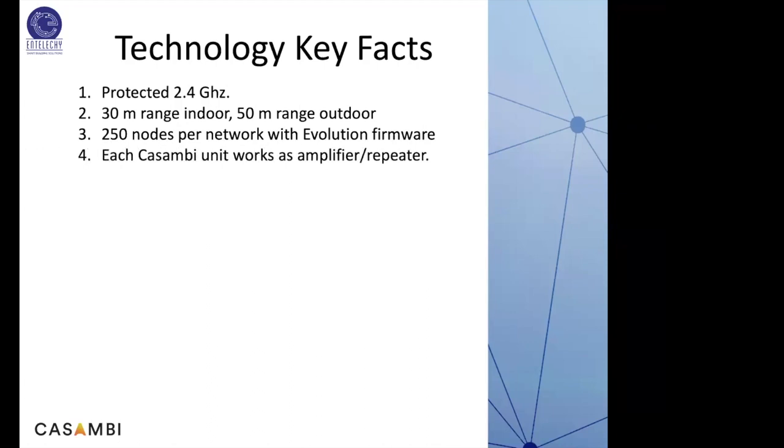Each Casambi unit works as an amplifier and repeater — every device that works as a node in the mesh also acts as amplifier and repeater, so signals are not dropped. There are no servers, no software licenses, no IT structure needed — you just buy Casambi products and that's it.